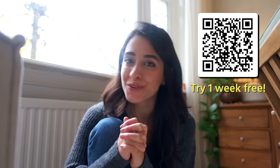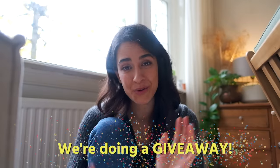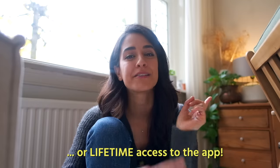If you want to try out the app for yourself, you can get one week for free — I'll leave a link in the description below. We're also doing a massive giveaway, bigger than the one we did last time. You can win either a one-year subscription or lifetime access to the app. Check out the end of the video for more. For now, let's make some breakfast.